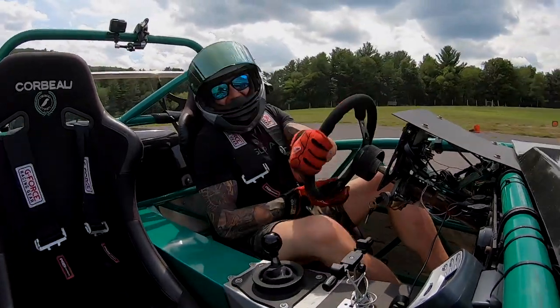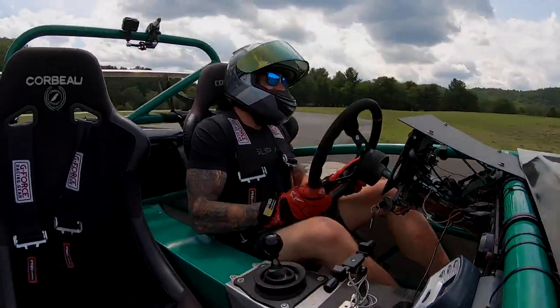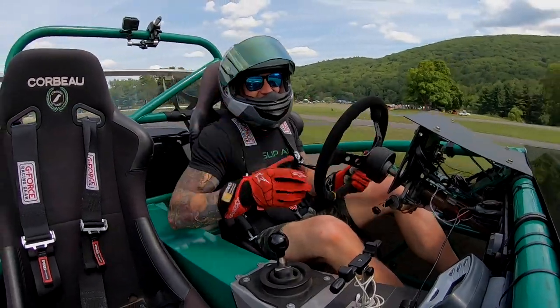Total hooligan — such a good, epic car. One-handed, one-handed, it's that easy.